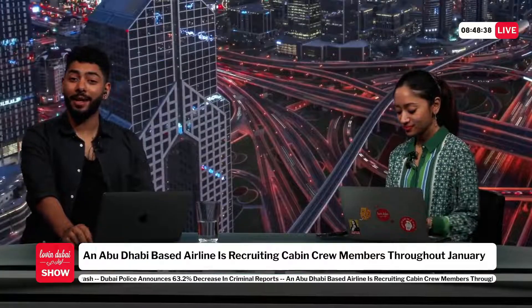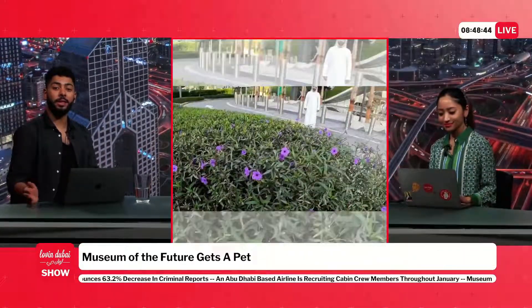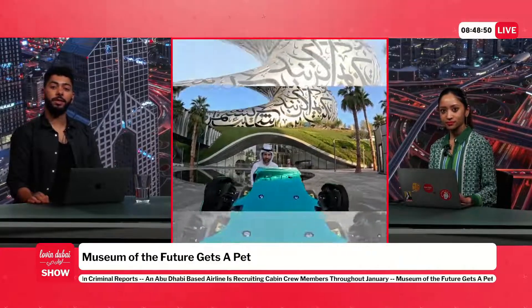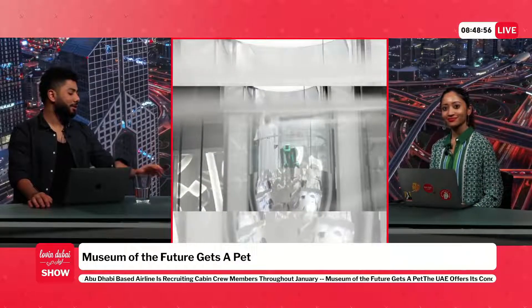The Museum of the Future gets a pet, and it's quite the little character. The robotic canine is the newest member of the Museum of the Future's robot family. The pup has 3D vision, moves using 17 joints, and is really good at being interactive and playful. It's just a good little boy.